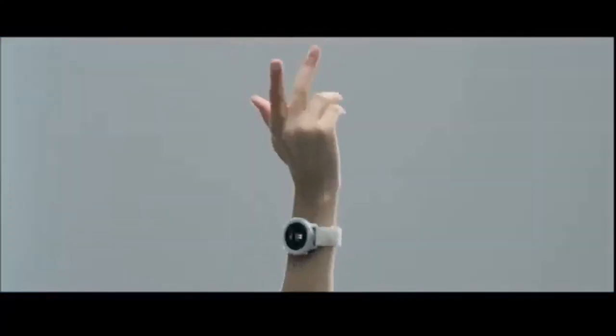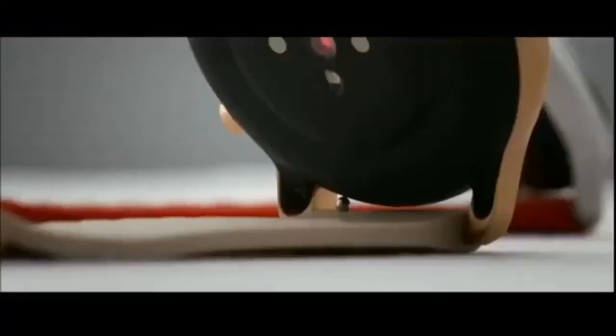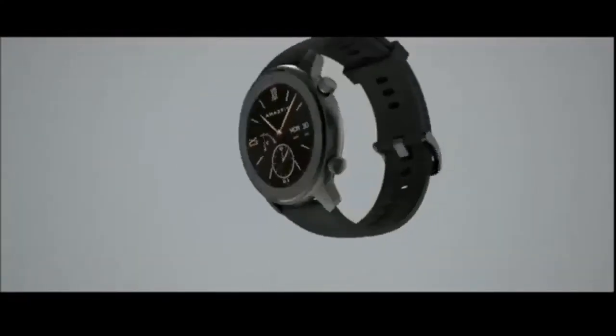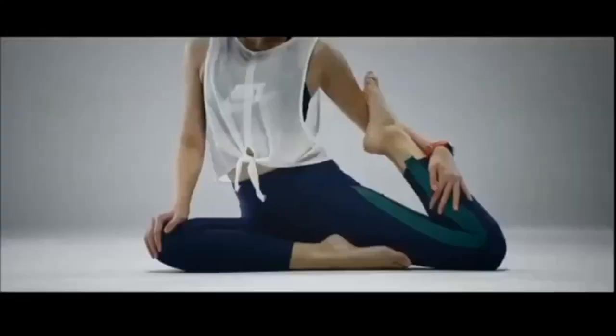On the design front, the 42mm model can be had in black, white, pink, or red standard versions, each only 25.5 grams in weight, while a limited edition model adds 60 Swarovski crystals within its ring-shaped bezel. The heavier 47mm Amazfit GTR can be had in aluminum (36g), stainless steel (48g), or titanium (40g) versions.